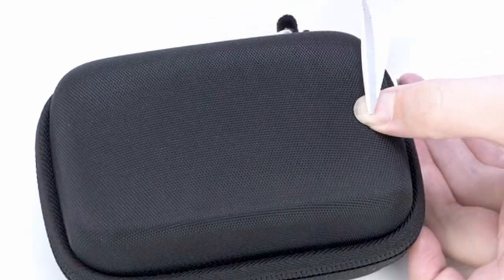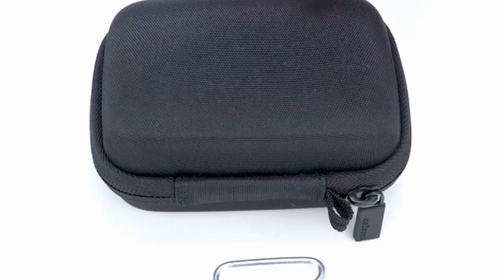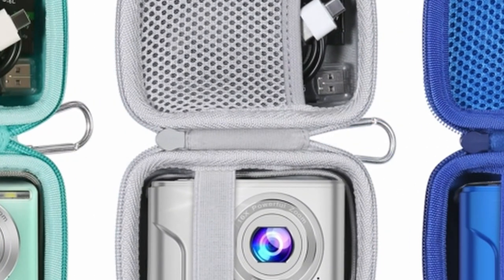Overall, the CO2 Crea small camera case is a solid choice for users seeking a stylish and functional case to safeguard their compact camera and accessories. Its versatility and affordable price point make it an attractive option for a wide range of users.